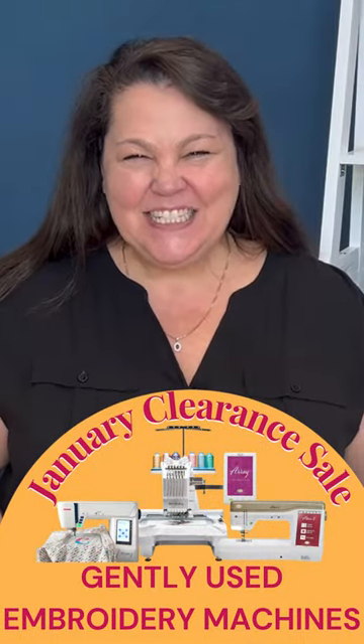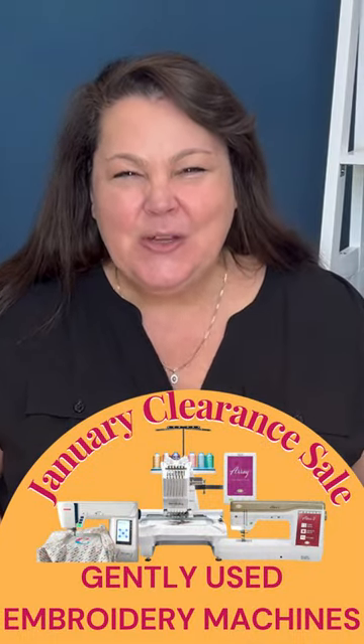Hi everyone, it's Jennifer here at Meisner's. January clearance is still going strong and we've made some fantastic savings — there's still some left for you though. Right now we're excited about the embroidery machines that we have gently used still available.